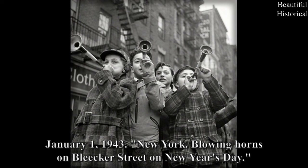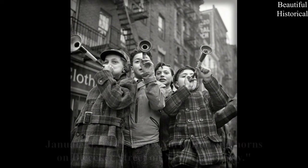January 1st, 1943, New York — blowing horns on Bleecker Street on New Year's Day.